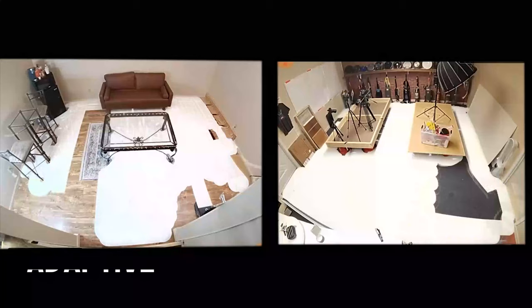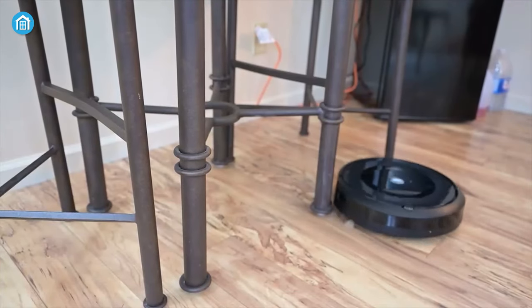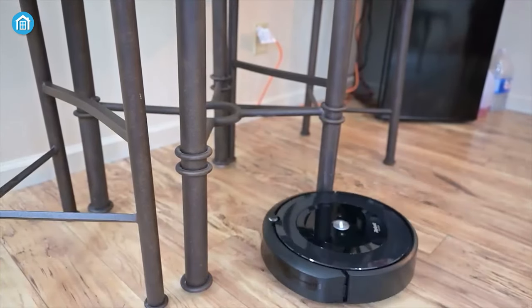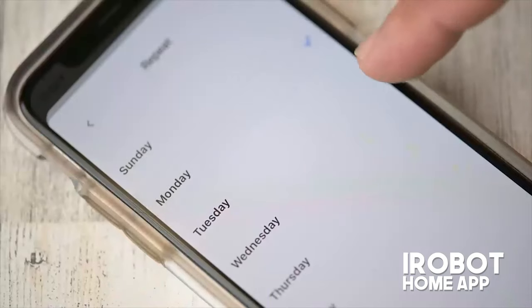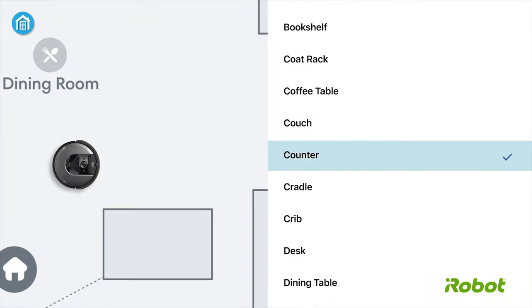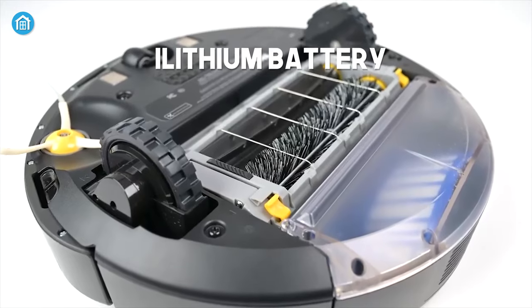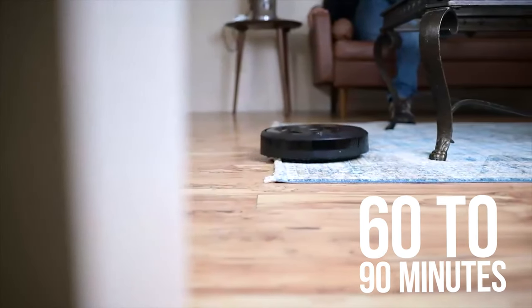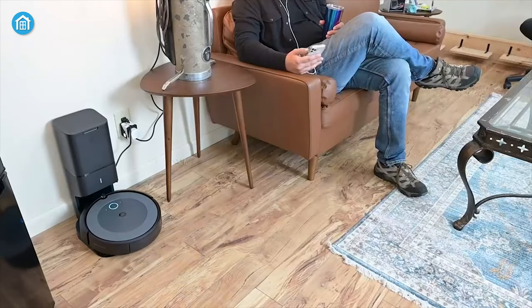Its adaptive navigation allows it to navigate under and around furniture for a deep clean. Through the iRobot Home app, you can set schedules to clean your home at any given time, and by commanding Amazon Alexa and Google Assistant, you can start the operation. Being powered by a lithium battery, it can run from 60 to 90 minutes before it automatically returns to its docking station and recharges itself.